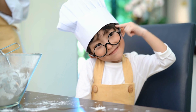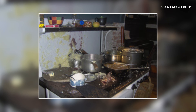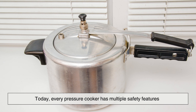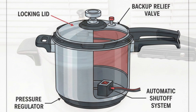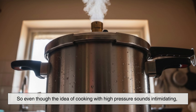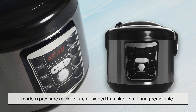You might be wondering: what would happen if there were no safety features? Early pressure cookers, long before modern standards, sometimes failed because they lacked reliable pressure control. Today, every pressure cooker has multiple safety features — locking lids, pressure regulators, backup relief valves, and sometimes even automatic shut-off systems. So even though the idea of cooking with high pressure sounds intimidating, modern pressure cookers are designed to make it safe and predictable.